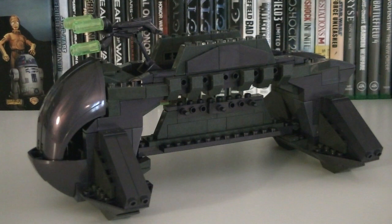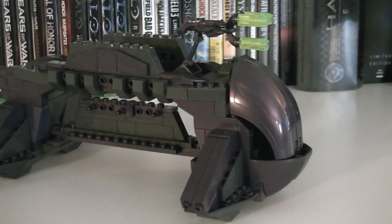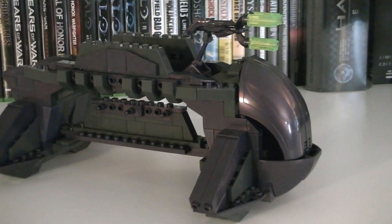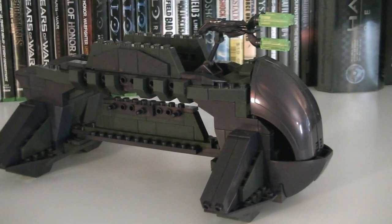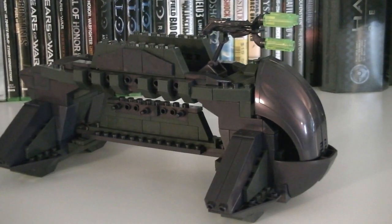The Covenant Shadow is a transport vehicle that was primarily featured in Halo 2. As you can see, it's mainly built out of indigo and gray blocks. Unfortunately there's not much really to it other than a couple features and a pretty cool design — but then again, it's just a transport after all.